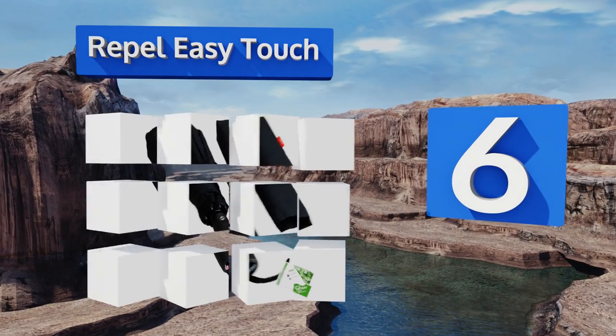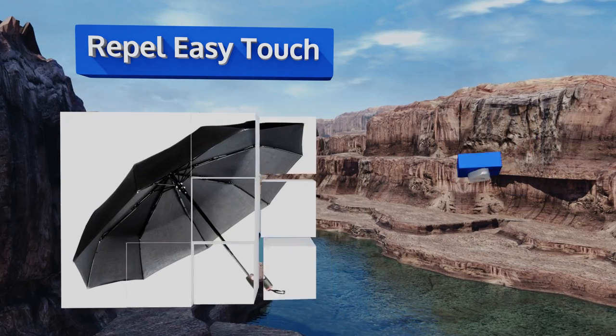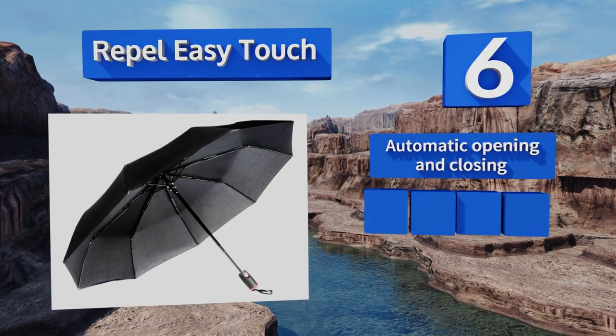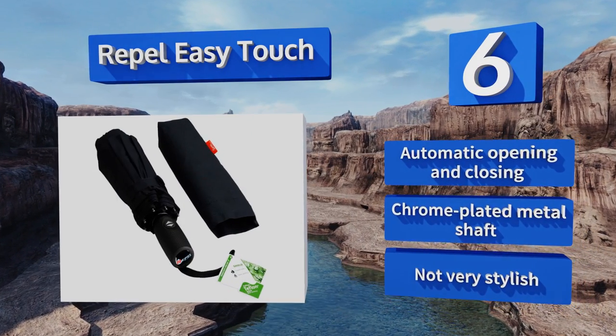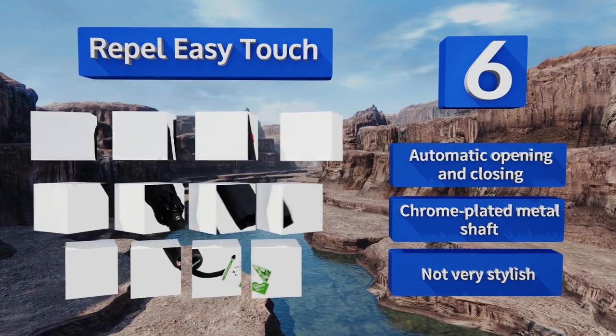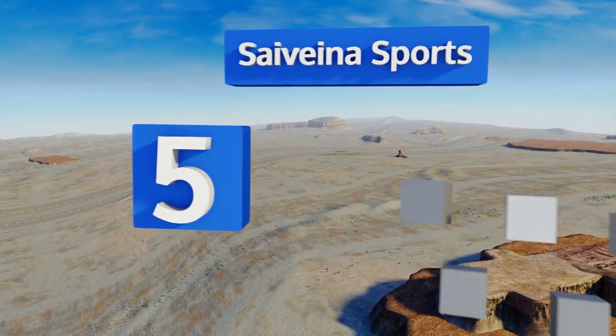Moving up our list to number six, if you're in need of something small enough to fit into a backpack and lightweight enough to carry around all day without being a bother, consider the Rappel Easy Touch. Its nine flexible reinforced fiberglass ribs prevent it from turning inside out during strong gusts. It features automatic opening and closing and a chrome-plated metal shaft, however it's not very stylish.